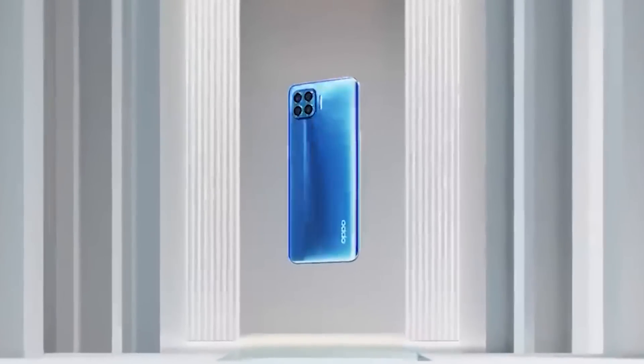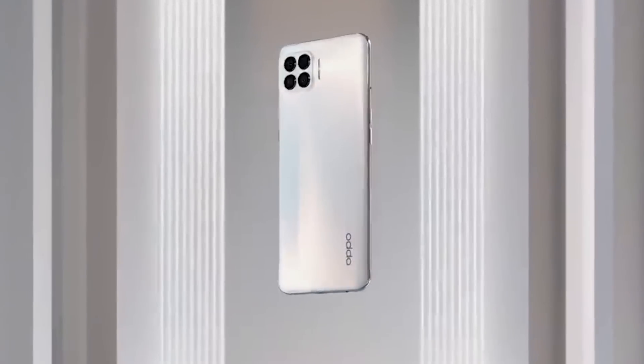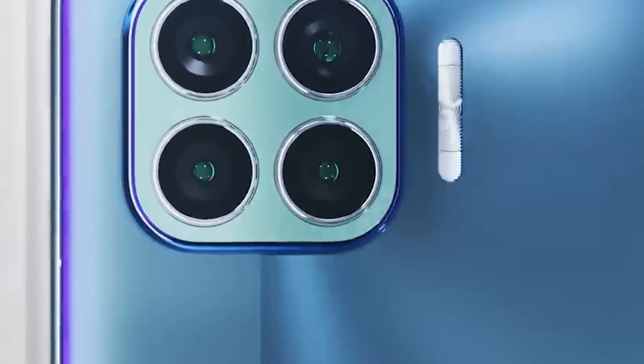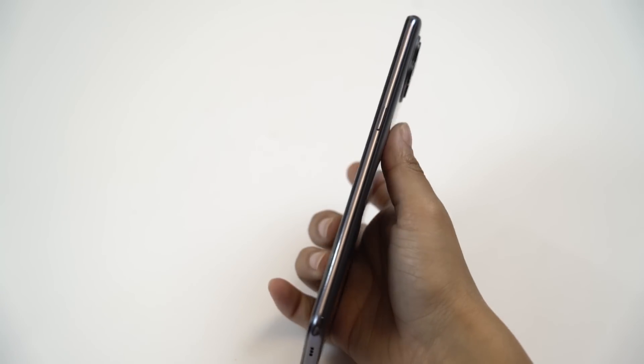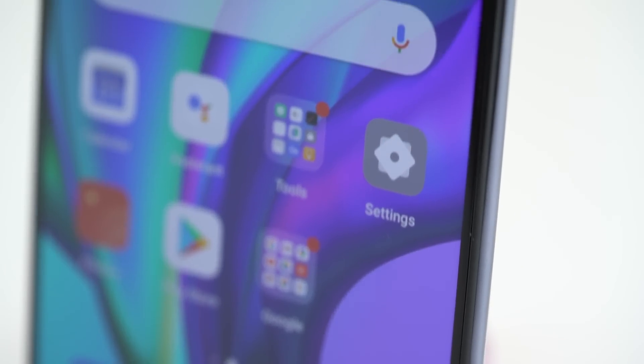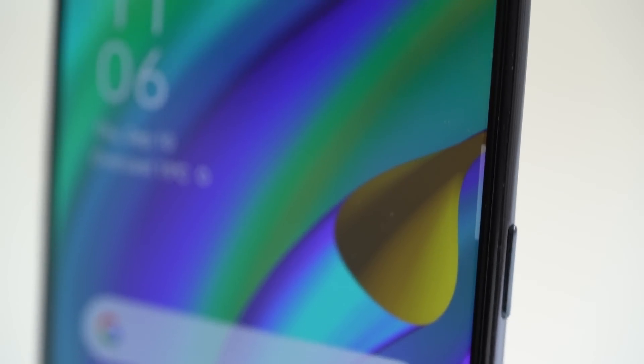This is the Oppo F17 Pro. By the time Oppo releases the F21 Pro, it will become a sheet of paper — thin, super thin. Because when it comes to making slim and light phones, that's what Oppo does.